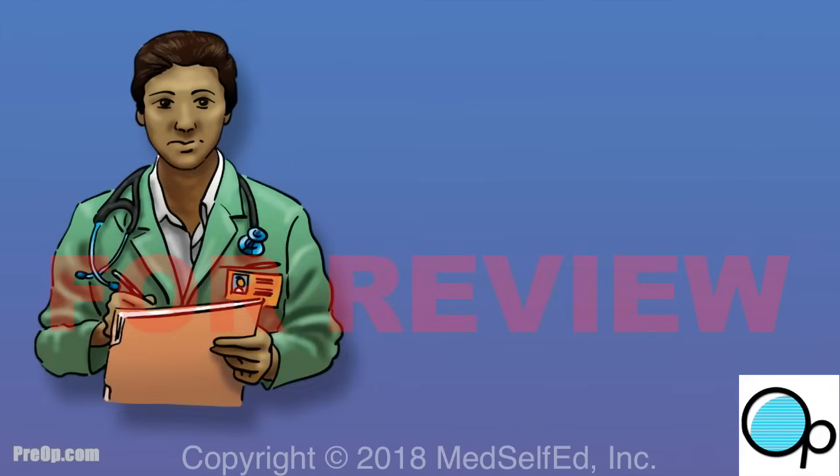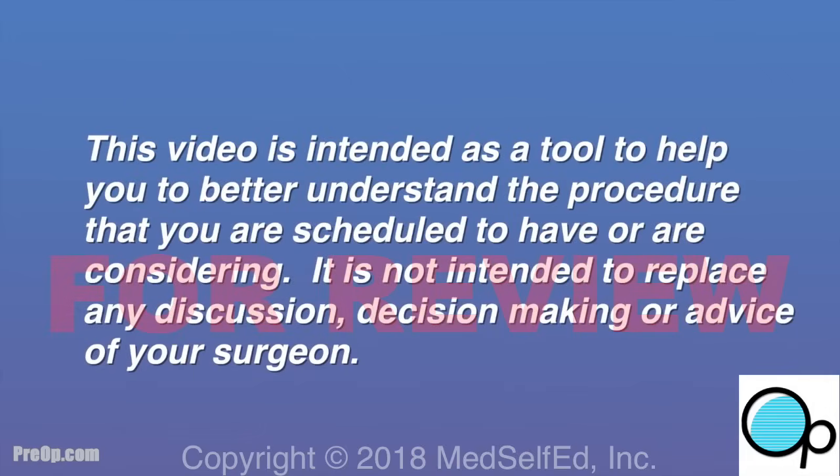All interventions, procedures, and anesthesia have a small risk of serious injury or, very rarely, death. If you have questions about this procedure or need further information about alternatives, ask your surgeon. This video is intended as a tool to help you better understand the procedure you are scheduled to have or are considering, and is not intended to replace any discussion, decision-making, or advice of your surgeon.